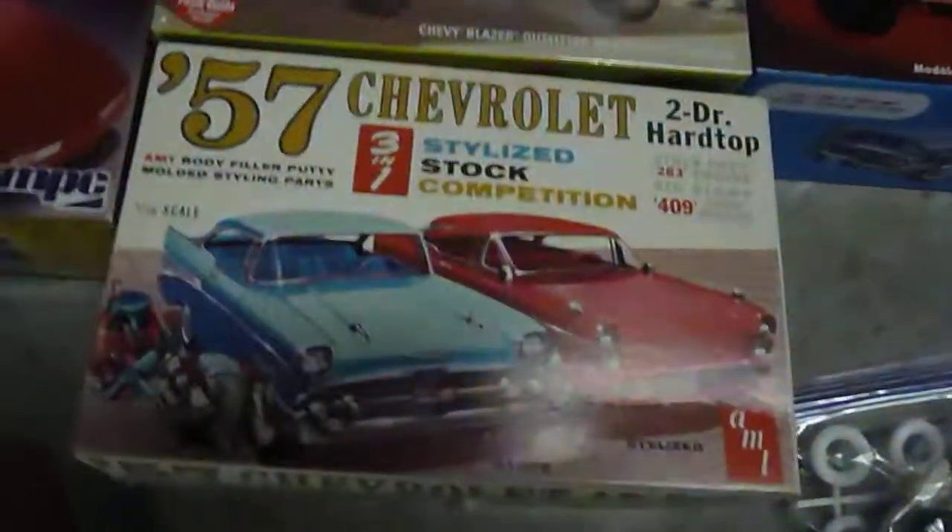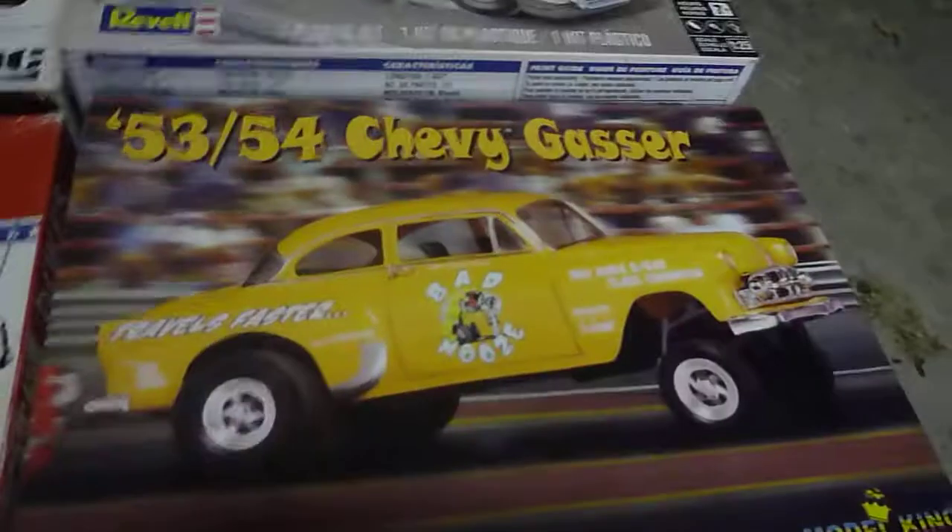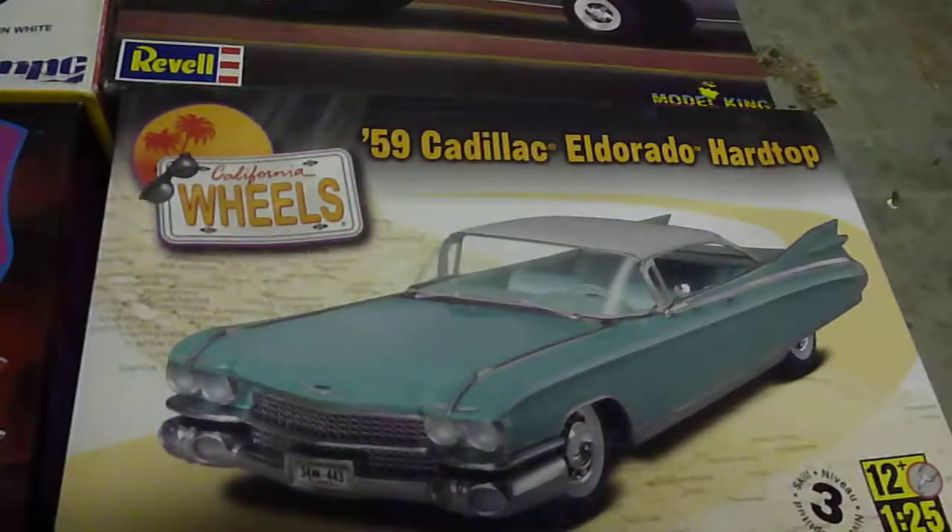The 57 Chevy. Crew Cab Blazer. 58 Impala — this one's molded in gold. Dukes of Hazzard and then Daisy's. And then the 57 Chevy Black Whittle. And then the 53-54 Chevy Gaster. And the 59 Cadillac Eldorado.